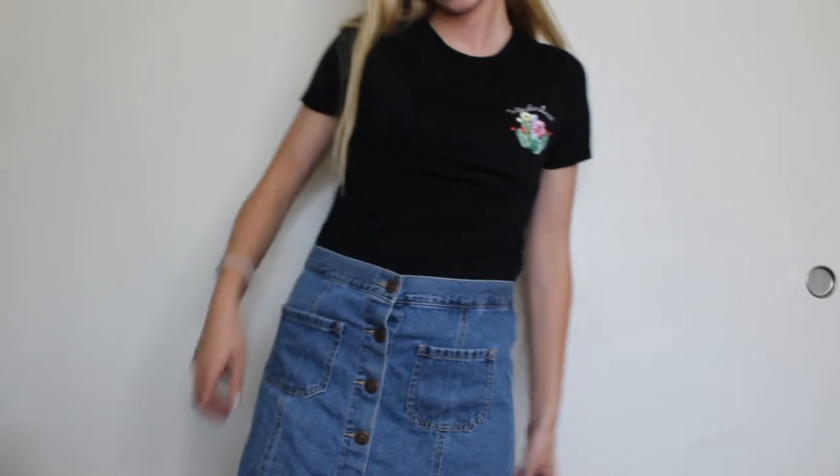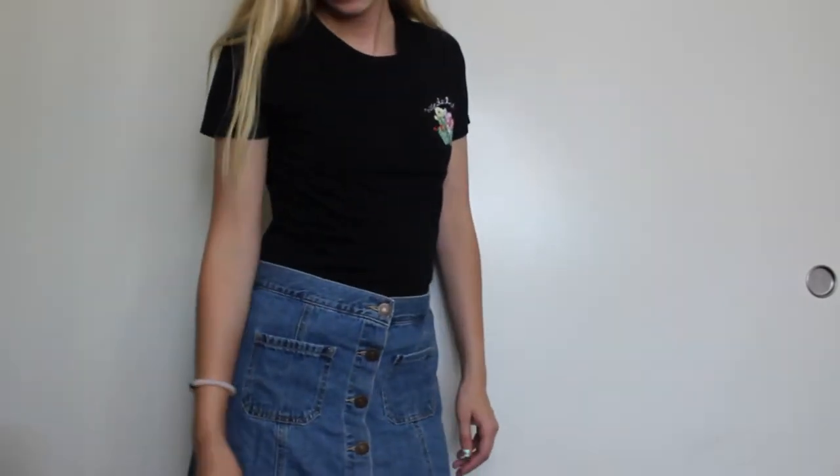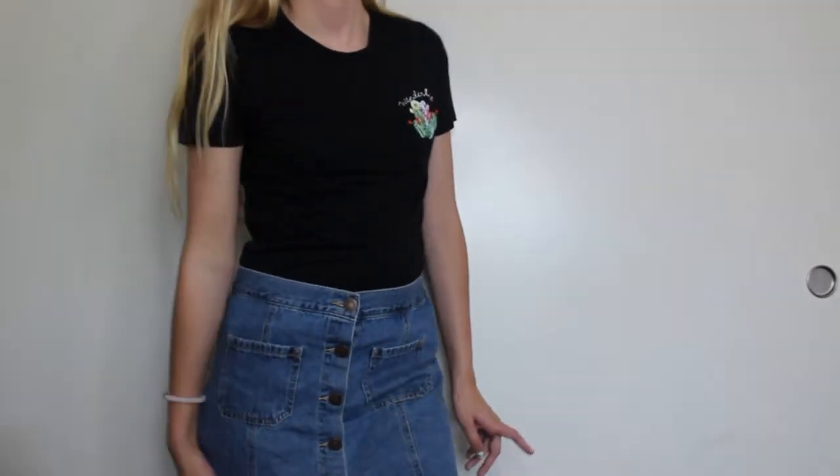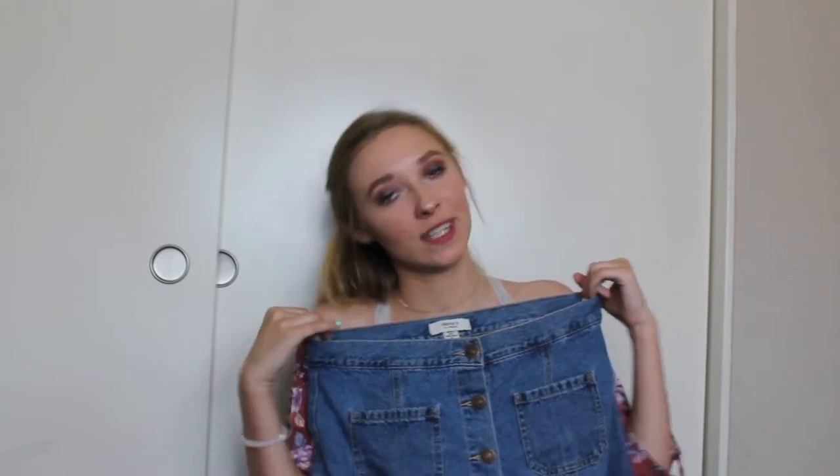The first thing I have from Forever 21 is this denim skirt. I just really love this. I felt like it was a staple for my summer wardrobe and I've already used it a bunch, so I'm really excited to continue wearing it and make some more cute outfits.